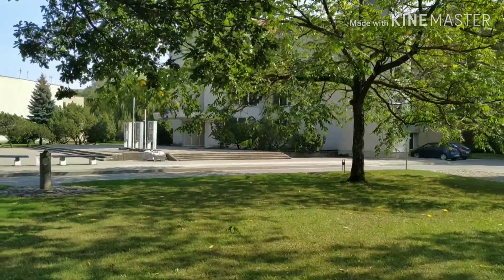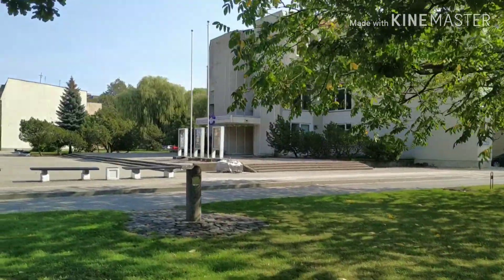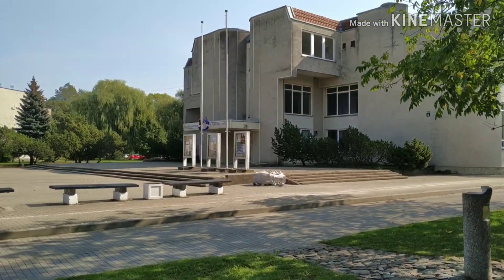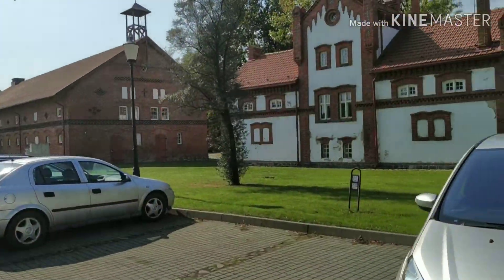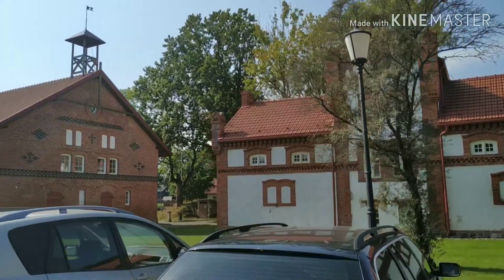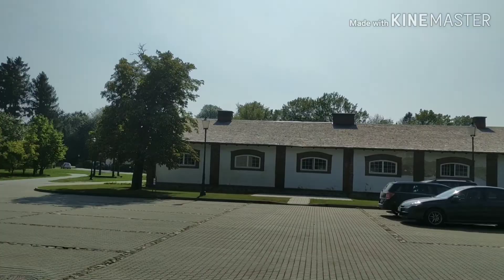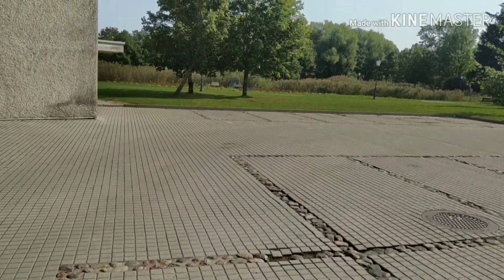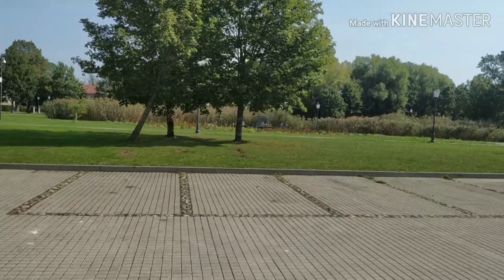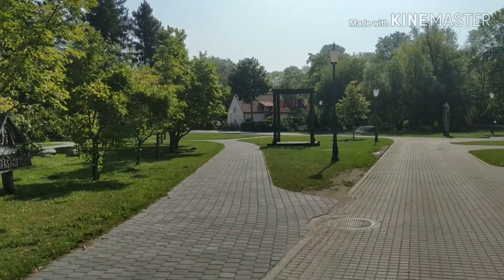This building in front of me is the town's cultural house — all the performances and concerts go on in here. As you can see, many buildings are still German style, as this town years ago belonged to Germans. They built a lot of houses around the town.